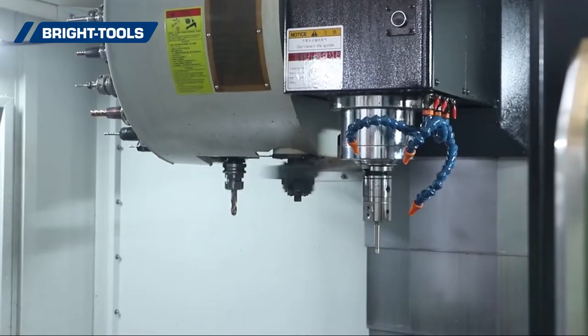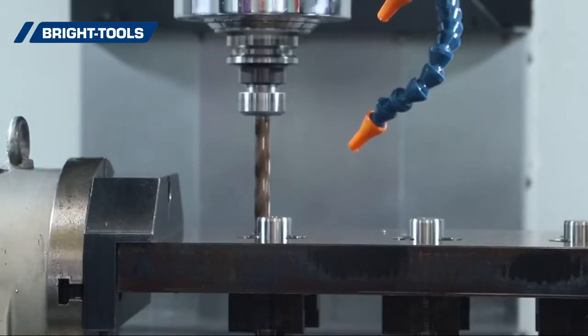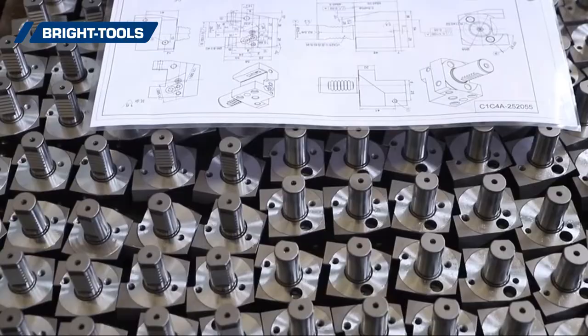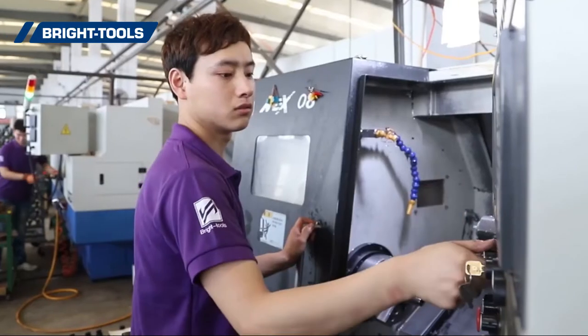We introduce precision instruments including Balancing Machines, Diebold Gauges, Zeiss CMM, Zoller Presetting and Measuring Machines, and more. For better service experience, we are with you 7 days a week.